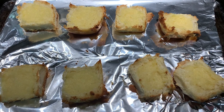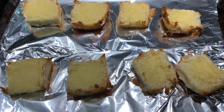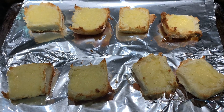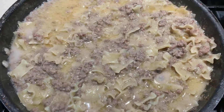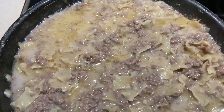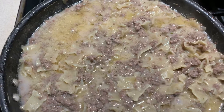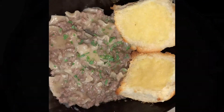This is what the dinner rolls are looking like now that they've come out of the oven — a little bit of toast around the edges and nice and soft and buttery in the center. And this is what the stroganoff is looking like — it's taking a while for the noodles to soften up, but this is the progress so far.